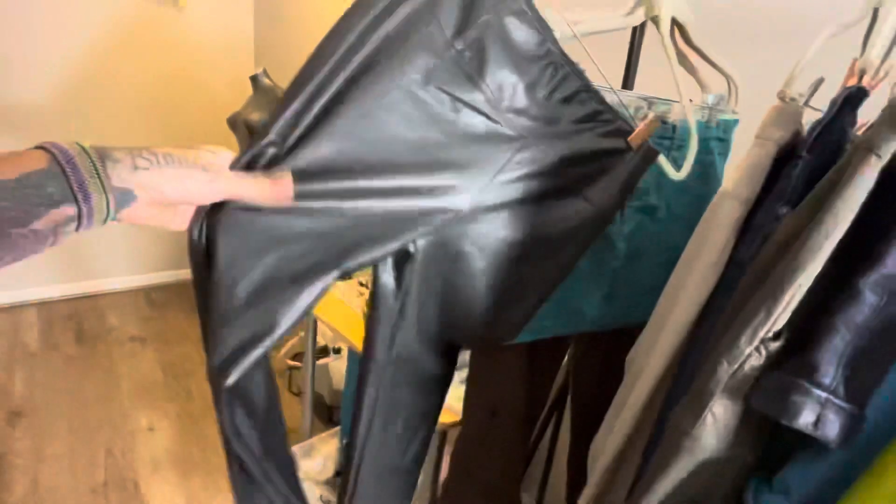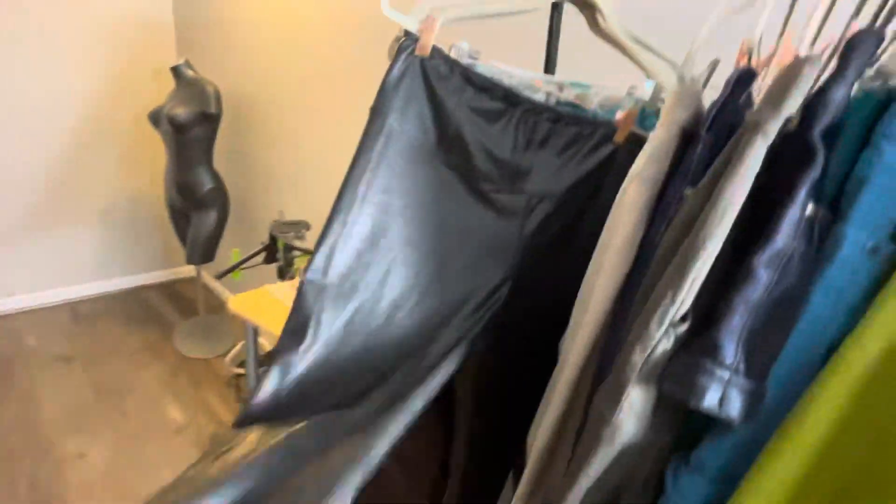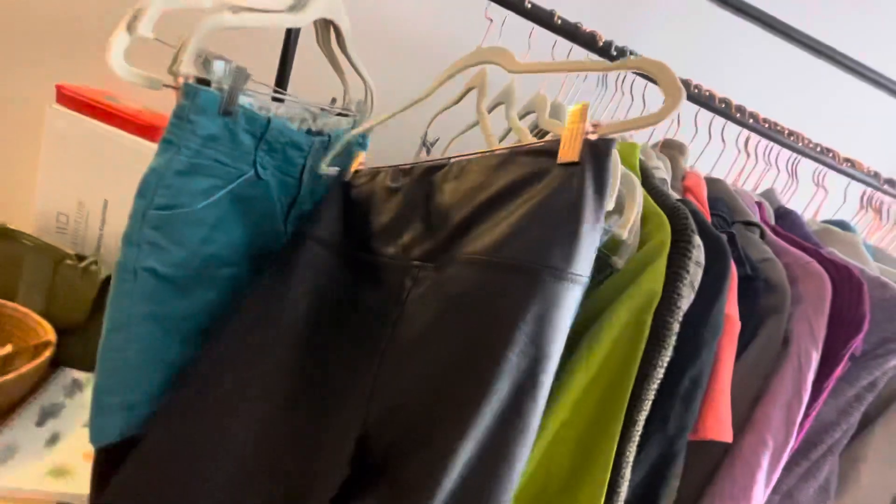Seven For All Mankind — I don't remember picking these up. These are like a fake leather, kind of waxy too. I don't remember picking these up — I feel like I'm in an alternate universe. But cool though — I'll probably list them around $18.